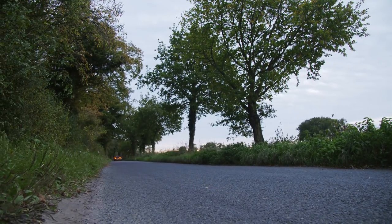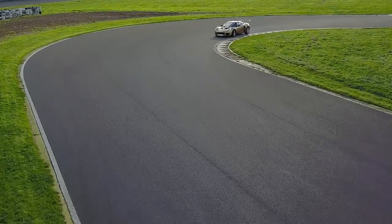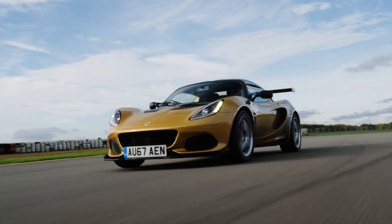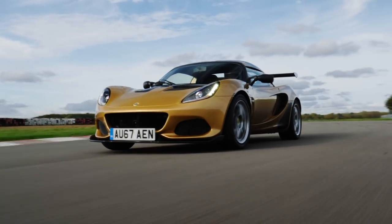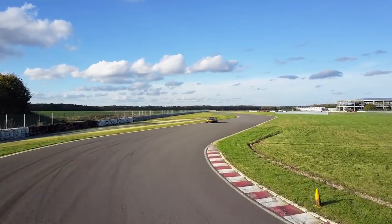And in case there was ever any doubt, yes — the little Elise, in whatever form you can afford one, feels every bit as essential, exciting, and relevant in today's motoring landscape as it did in 1995. In fact, arguably more so.